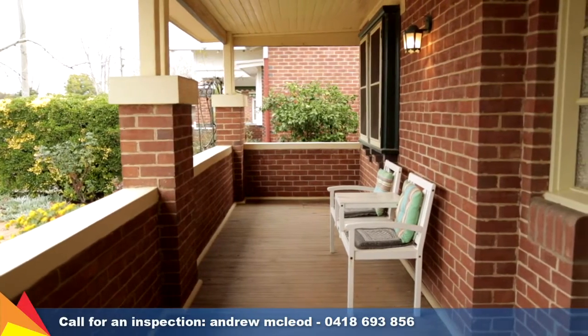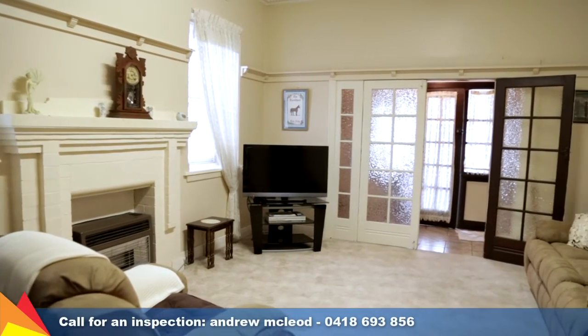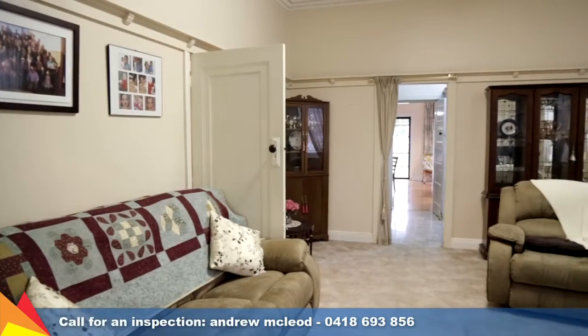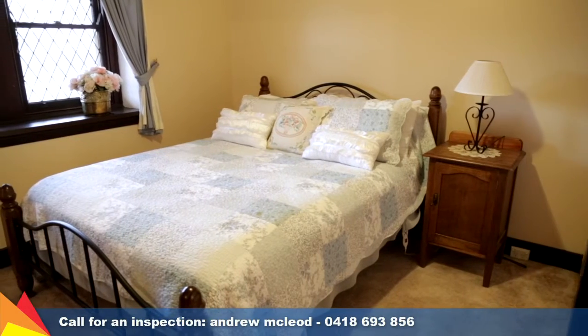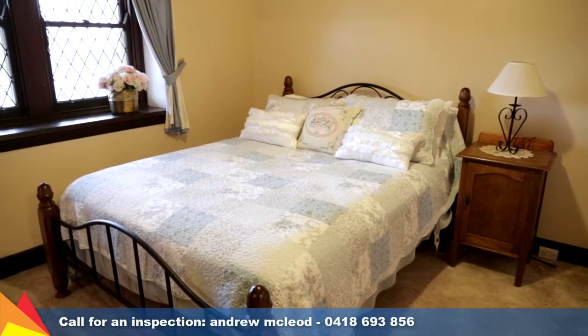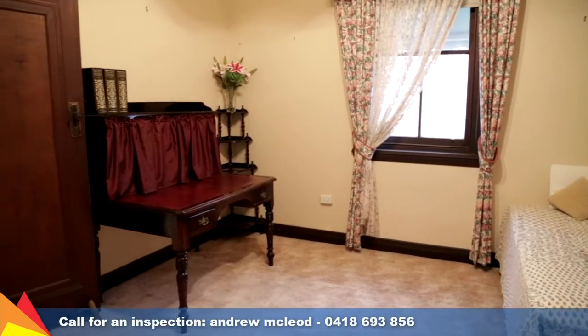From the entryway you are led through French doors to an expansive lounge room which, with its original mantel, holds all the character and the heart of the home. The versatile floor plan comprises three bedrooms and traditional features including high decorative ceilings, pitch rails and lead lighting features.